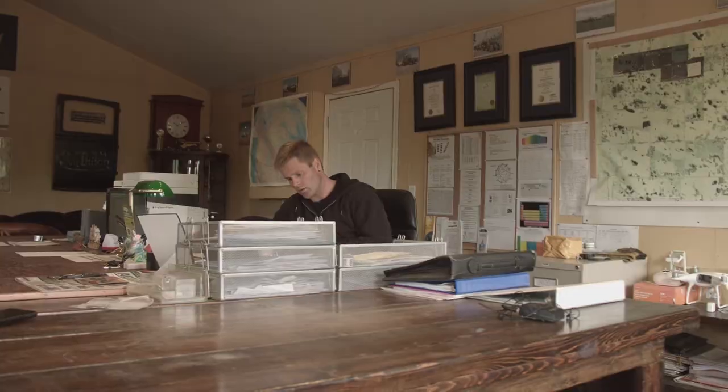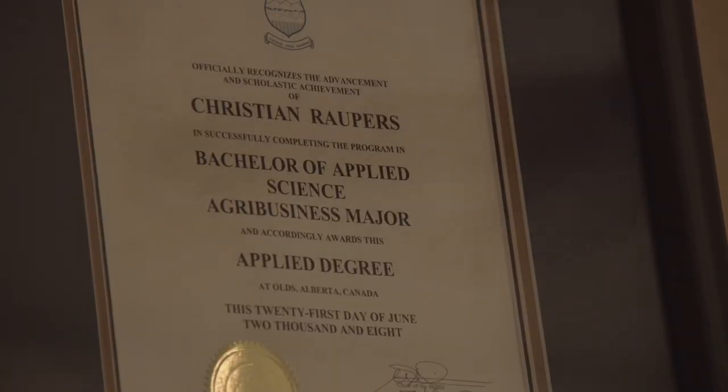What matters most at the end of the day is the margin. My name is Chris Ropers and I would just like to share some views on biologicals such as EcoTea and why I use them.